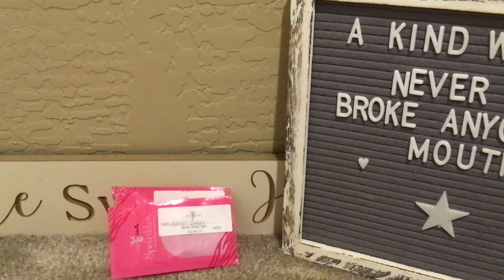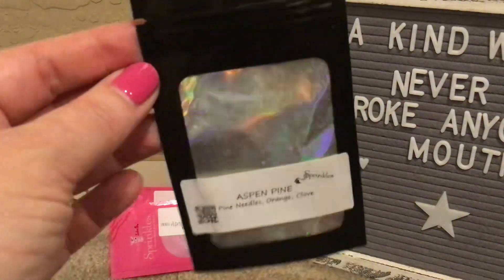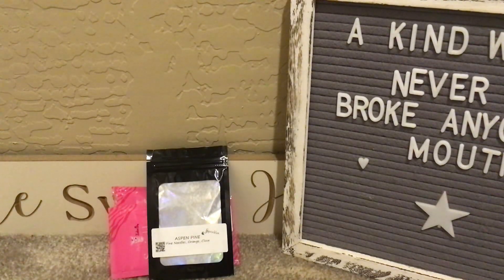Aspen Pine is one I've had for quite a while — I warmed it in the half bathroom one day this week. I love this one. It's pine needles, orange, and clove — really good and strong, and it lasted in the warmer for several days.